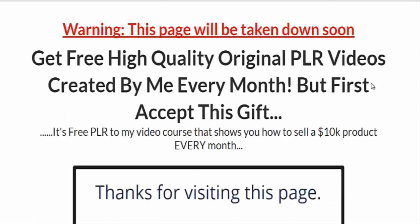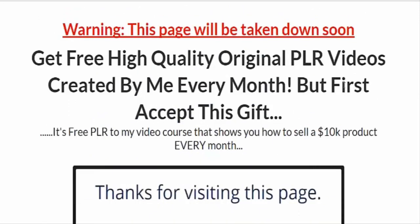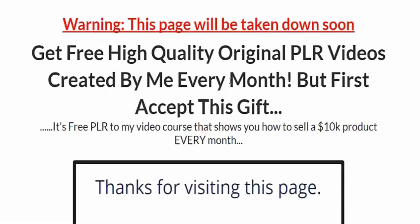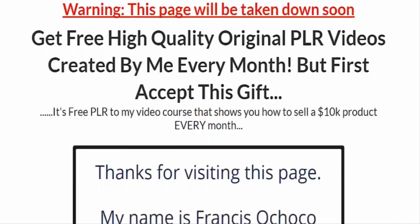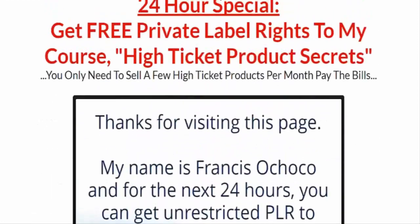I want to show you the funnel I created specifically for this affiliate promotion. Here is the first version of the landing page. I created two versions because this first one didn't convert too well — I ended up making a second one on the first day of the launch and the second one converted much better. On the first landing page there's some urgency — it says 'this page will be taken down soon.' The headline focuses on the bonus I'm offering, which is a PLR membership, and the affiliate product I'm promoting is also a PLR product. If you're creating a funnel for your affiliate promotion, the products you offer have to be related to the affiliate product you're promoting. I also created a sales video and put a countdown timer.